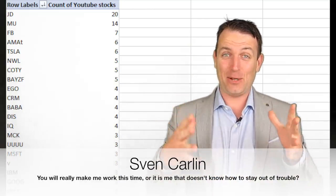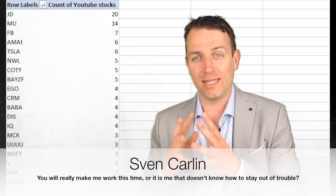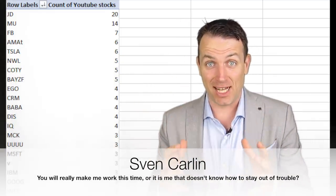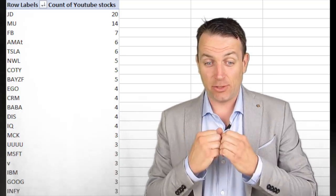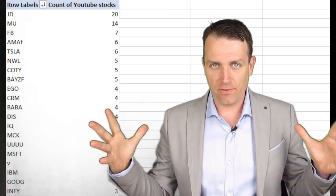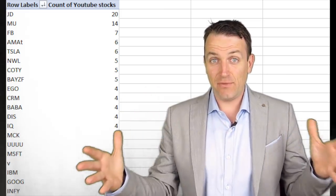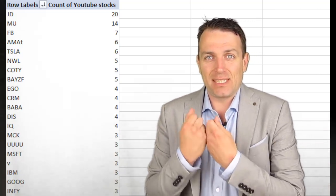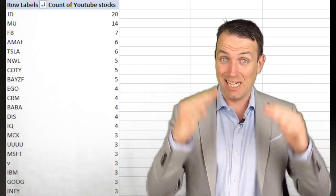Good day fellow investors. Last week we launched the stock market contest — which stocks should we follow on this channel — and I'm very excited about the results. There were more than 158 individual entries, which shows how diversified the investor base is. Everybody sees different value in different stocks, but let's cut to the chase and see the list.